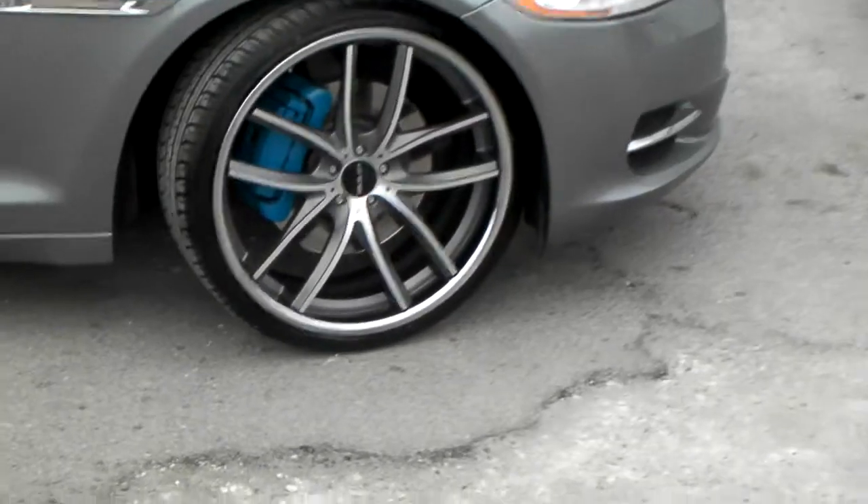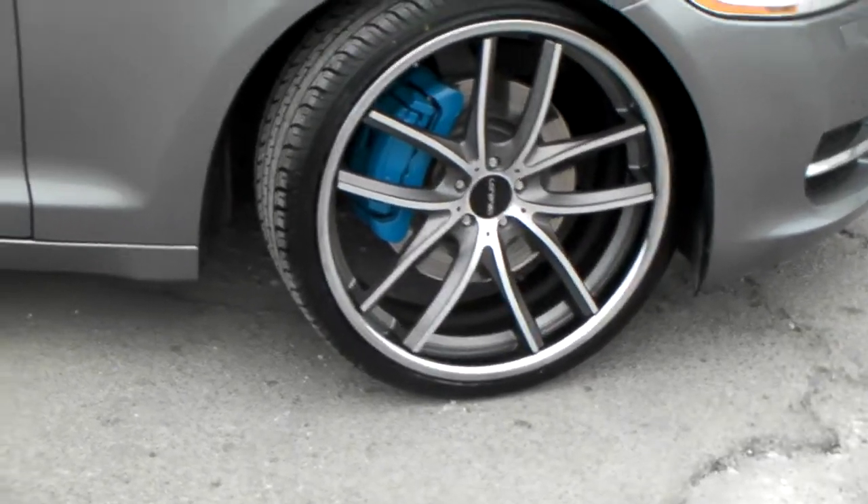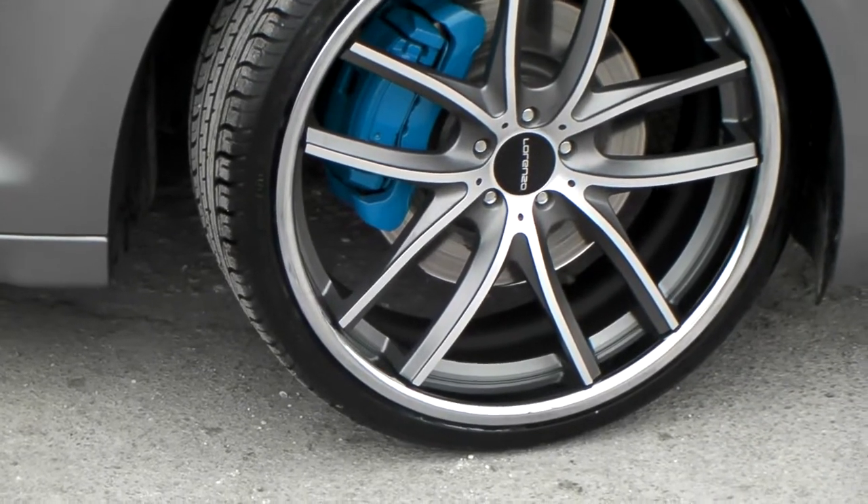Give you a close-up — sprayed the brake caliper. Got it Dubs and Tires blue. Came out really nice, good effect with the car.